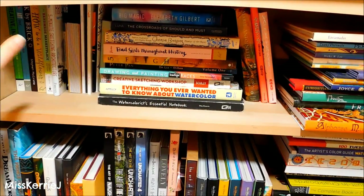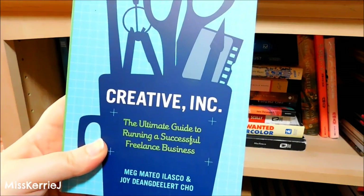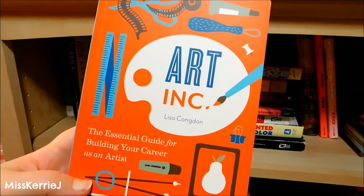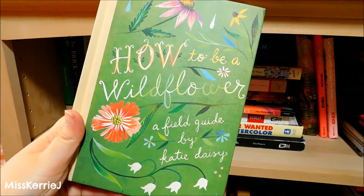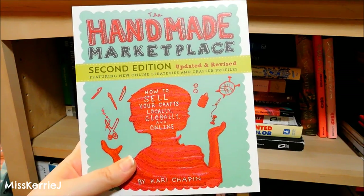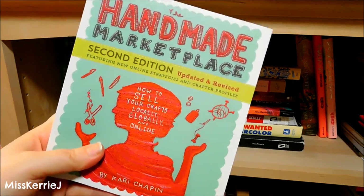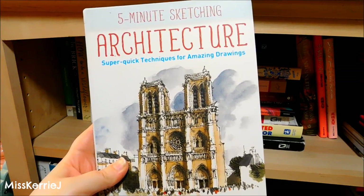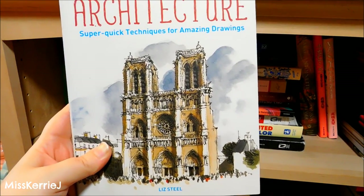I'm going to start off with this section, which is mostly little artist zines, how-to books, and reference books: Creative Ink — The Ultimate Guide to Running a Successful Freelance Business, Art Ink — The Essential Guide for Building Your Career as an Artist, Brick by Brick — Principles for Achieving Artistic Mastery, How to Be a Wildflower — A Field Guide by Katie Daisy, The Handmade Marketplace — How to Sell Your Crafts Locally, Globally, and Online, and Five Minute Sketching Architecture by Liz Steele, one of my favorite watercolor artists.